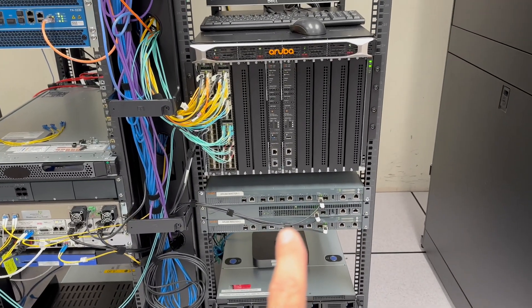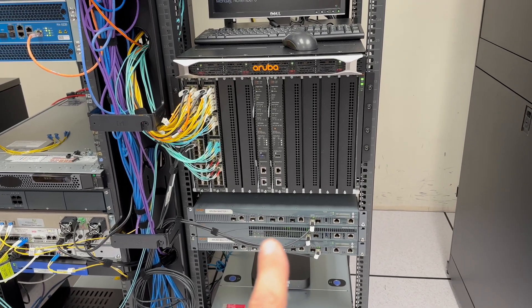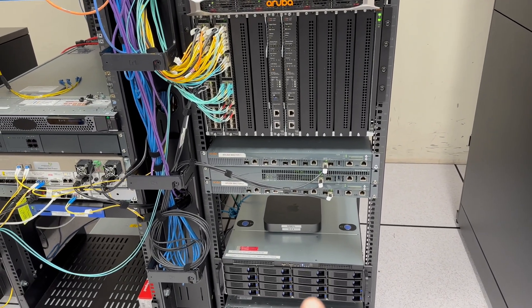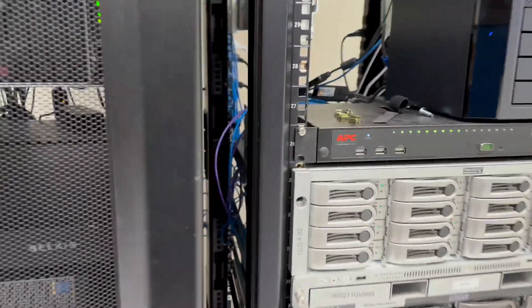Down here we have our wireless controllers — those handle all of our wireless infrastructure for the entire campus. And down here we have our camera server, which is recording 24/7, seven days a week.